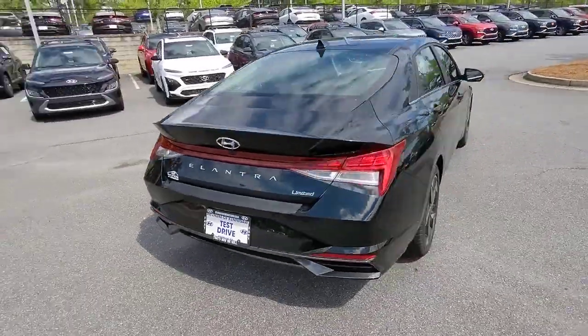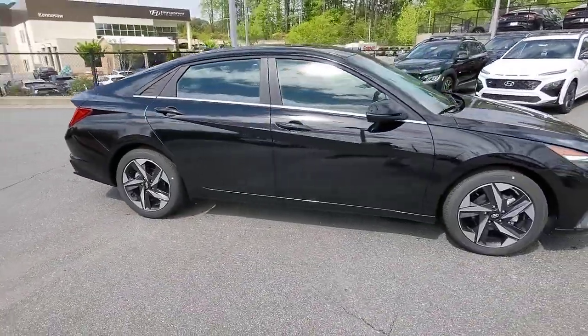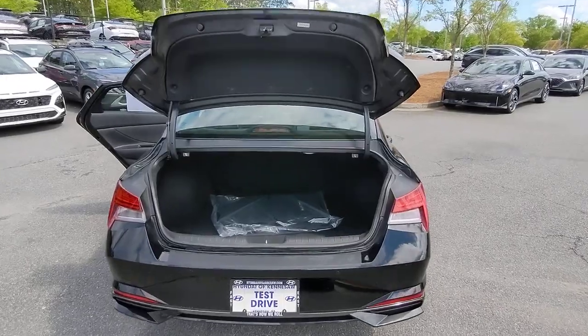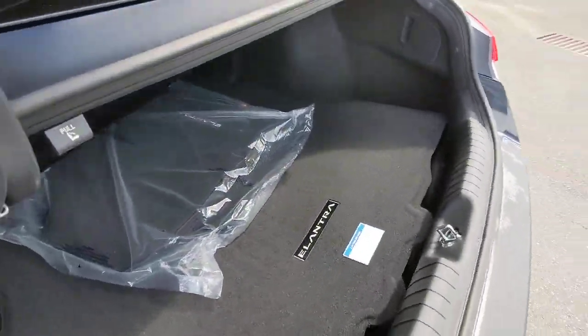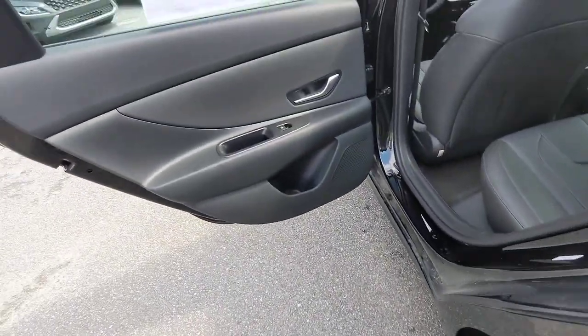These are just some of the great options this vehicle comes with: Apple CarPlay and Android Auto, navigation system, sunroof/moonroof, keyless entry, heated mirrors, satellite radio, aluminum wheels, heated front seats, alarm, and electronic stability control.